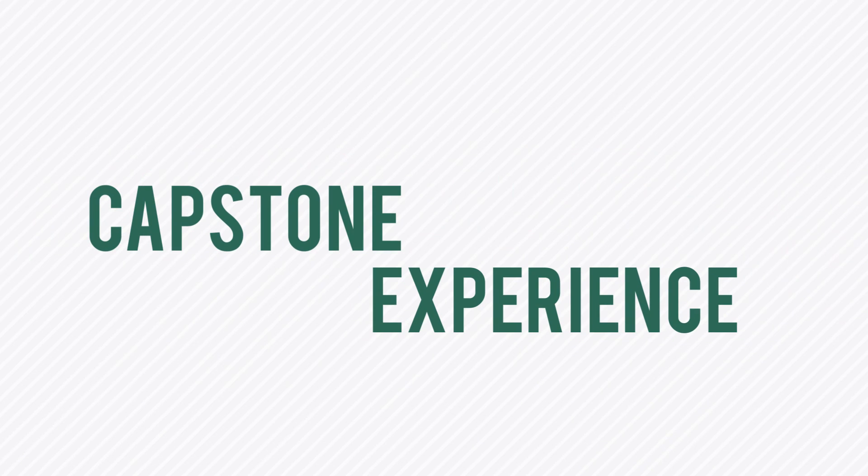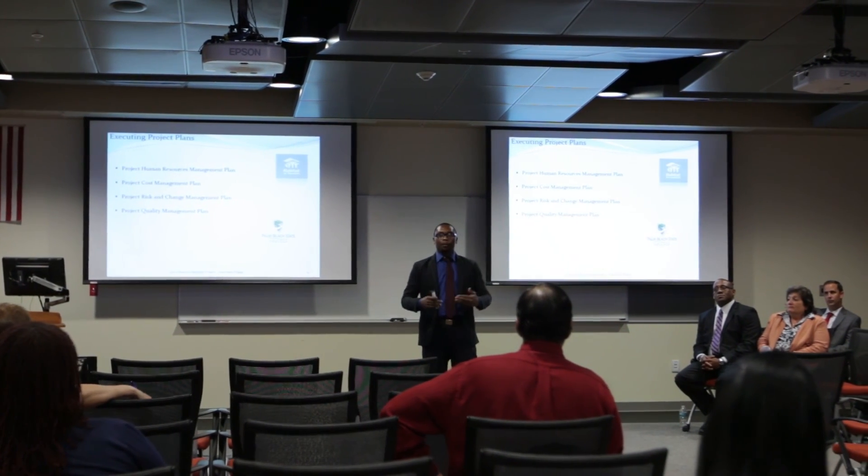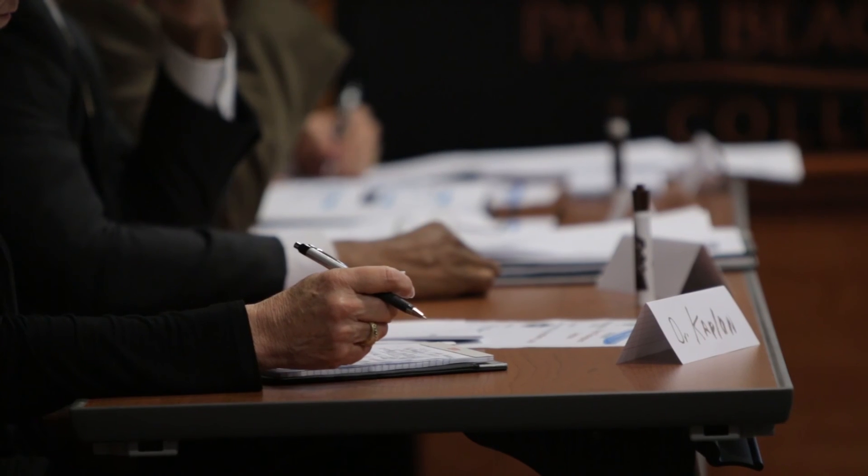At the conclusion of the plan of study in the information management program, students actually undergo what is called a capstone experience. This experience consolidates all of the things they've learned through the core courses in things like ethics and law, business writing, along with the concentration courses. It prepares our graduates to present to our advisory board, faculty, and members of the business community, demonstrating their ability to be workplace ready.